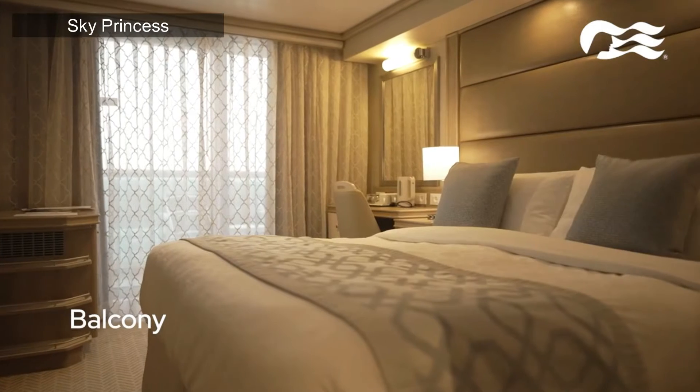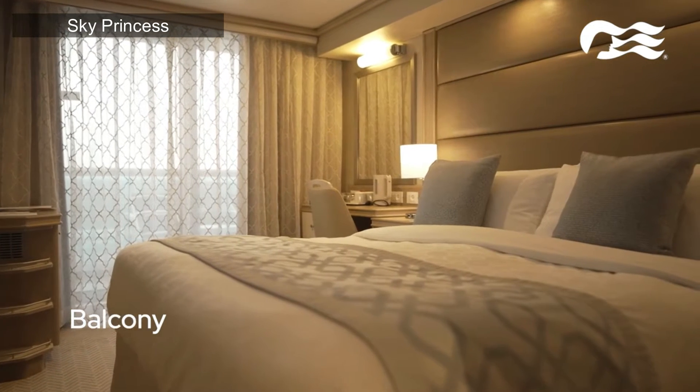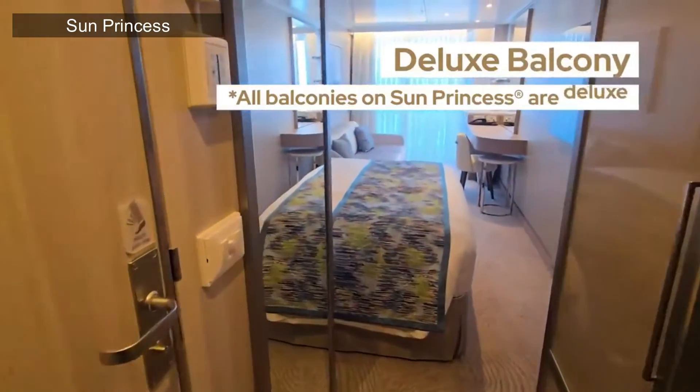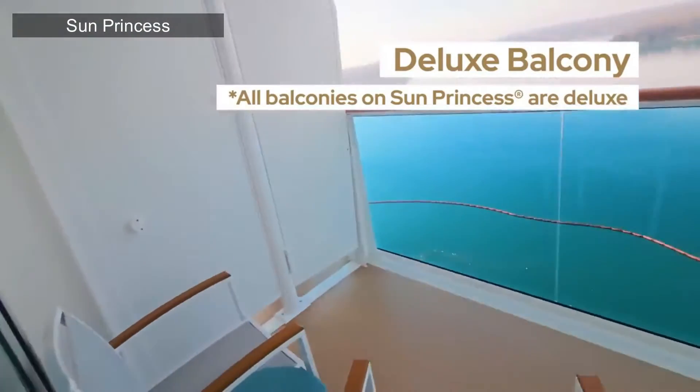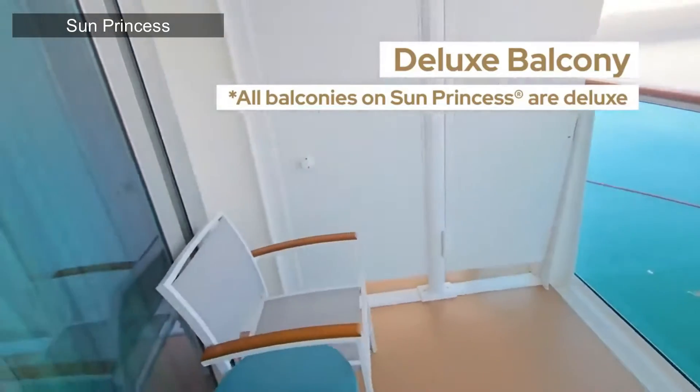Standard balconies are available on all Princess ships other than the new Sphere class — so not on the Sun or Star — but they have a nice outdoor area with a table and chairs. The Sphere class and Royal class offer a deluxe balcony, which is a bit larger and also features a bed that converts into a sofa bed. These are available on the Royal class ships: Discovery, Enchanted, Sky, Majestic, Regal, and Royal, as well as the Sphere class ships: Star and Sun.